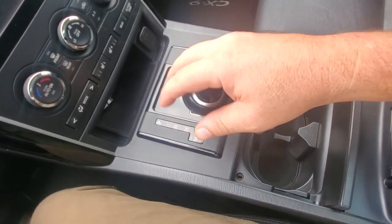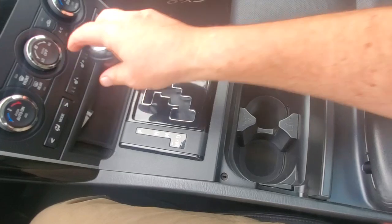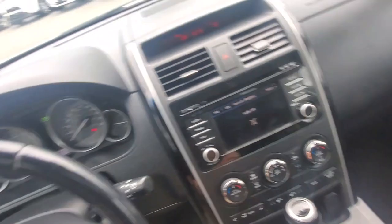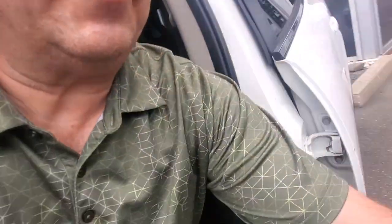As for how many speeds this transmission has — I'm pretty sure it's a six speed. I've driven these before and they drive nice. I believe they were all six-speed automatic transmissions, either five or six speed — anyways, great transmission. Last but not least, let's try out the stereo. Oh yeah, stereo rocks!